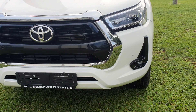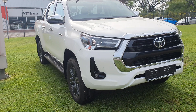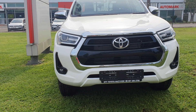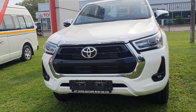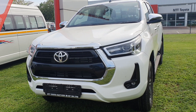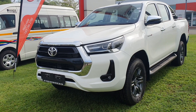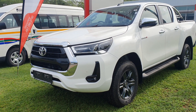Starting with the front end, we have xenon headlamps with daytime running lights, while the 2.4 Rider double cab derivative has halogen lamps with no daytime running lights. At the center we have a hexagonal front grille surrounded by a chrome trim. Just below the headlamps we have a high-gloss black decorative insert which houses a dynamite-sized fog lamp.